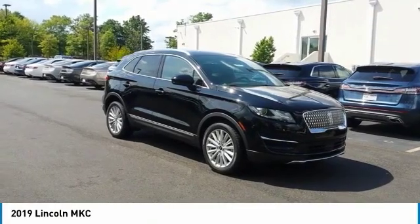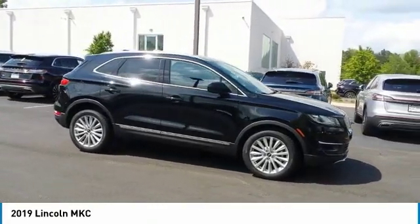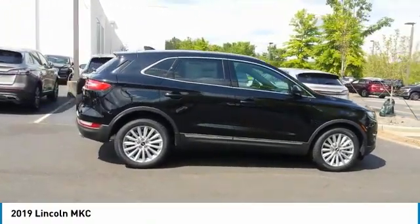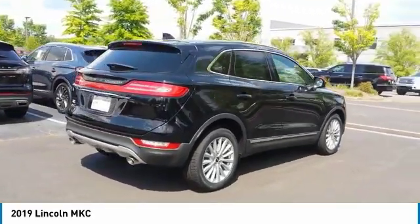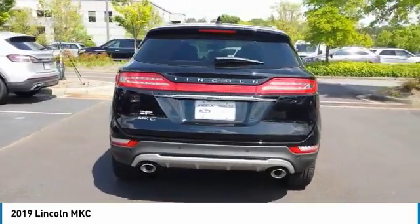We are pleased to show you the 2019 Lincoln MKC. The Lincoln MKC is a stylish and nimble handling luxury crossover vehicle with a long list of standard features. The MKC is sure to please.